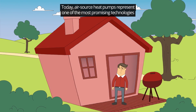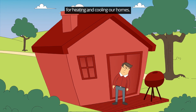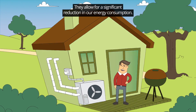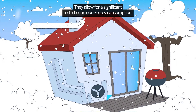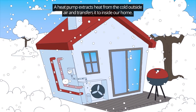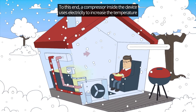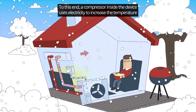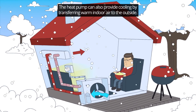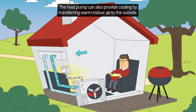Today, air source heat pumps represent one of the most promising technologies for heating and cooling our homes. They allow for a significant reduction in our energy consumption. A heat pump extracts heat from the cold outside air and transfers it inside our home. A compressor inside the device uses electricity to increase the temperature of the heat extracted from the outside air. The heat pump can also provide cooling by transferring warm indoor air to the outside.